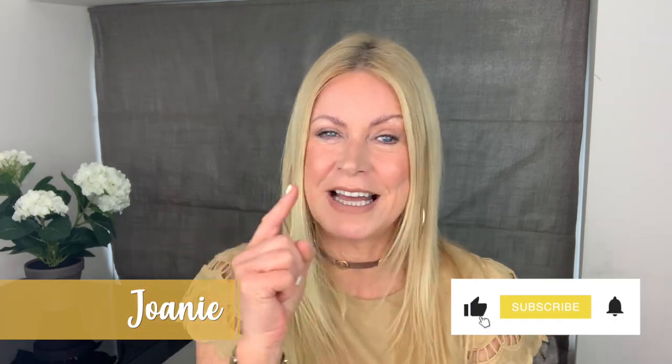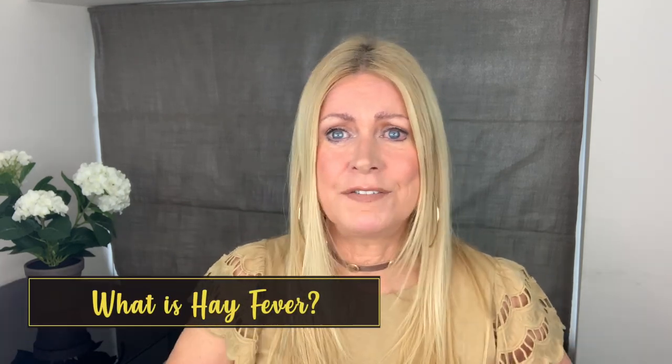My name is Joni, welcome to my channel Joni Loves. Please before we go, hit that subscribe button and that bell. What is hay fever? Hay fever is a common allergic reaction. What is the culprit? Pollen — grass or tree pollen.